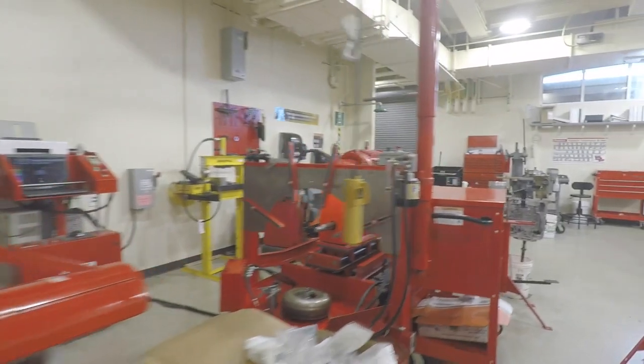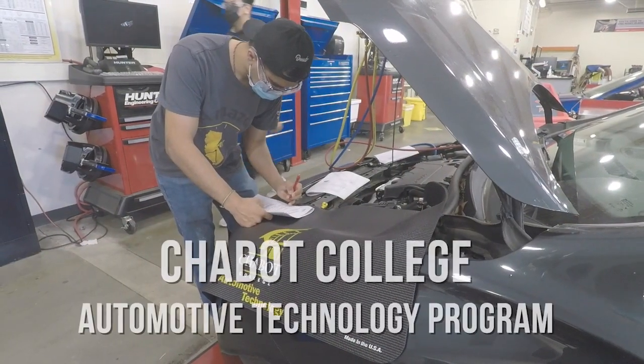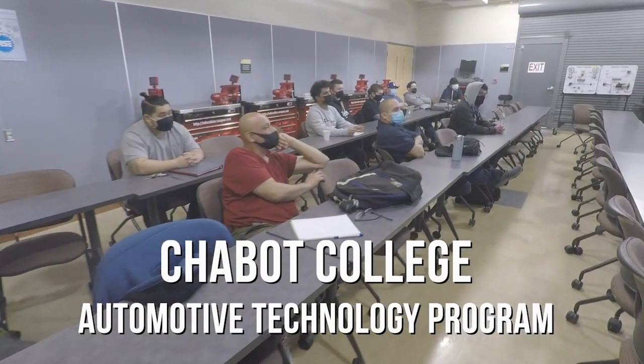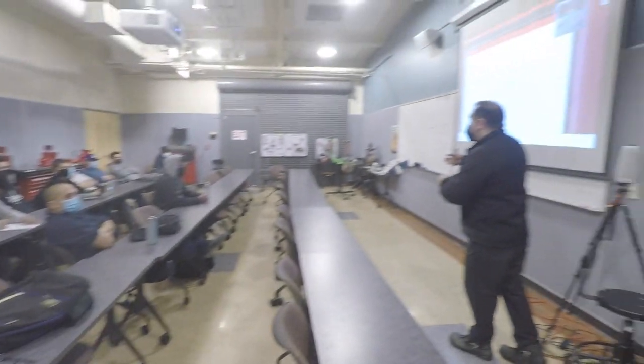My name is Kurt Schadvoldt. I'm one of the faculty here at Chabot College in Hayward, California. The Chabot Automotive Program is very similar to what you see at the other community colleges. It's roughly a two-year degree program if you choose that route, covering the fundamental automotive areas.